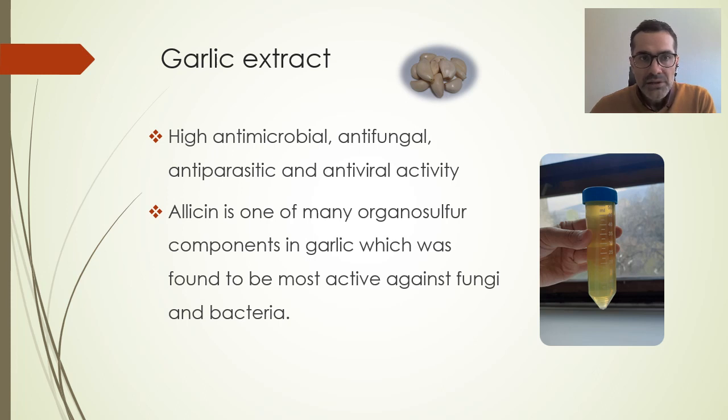One of the antimicrobial agents we investigated was garlic water extract, since it has high antimicrobial, antifungal, antiparasitic, and antiviral activity proven in many studies. Organosulfur compounds are most abundant in garlic, of which allicin was found to be most active against fungi and bacteria.